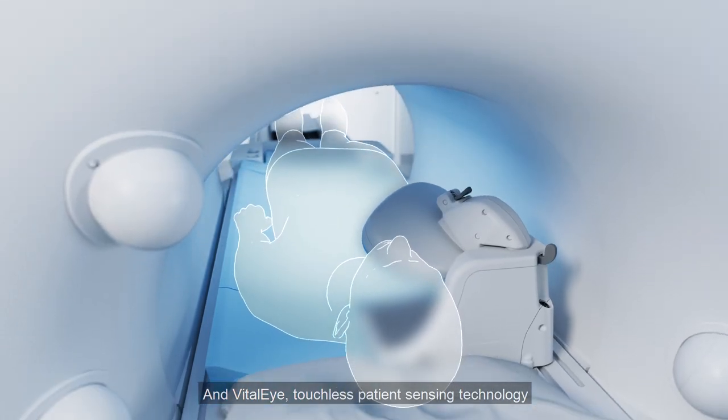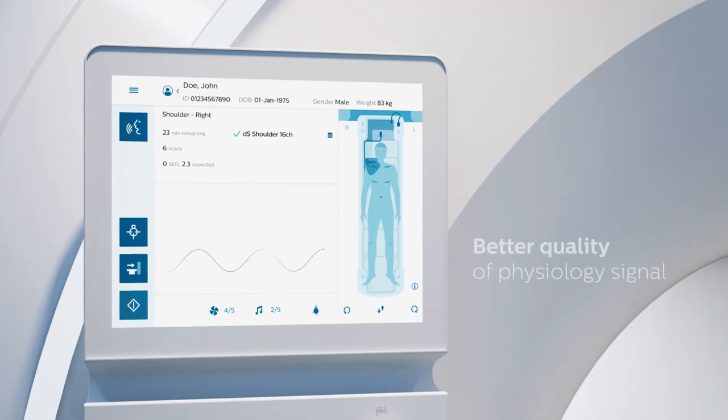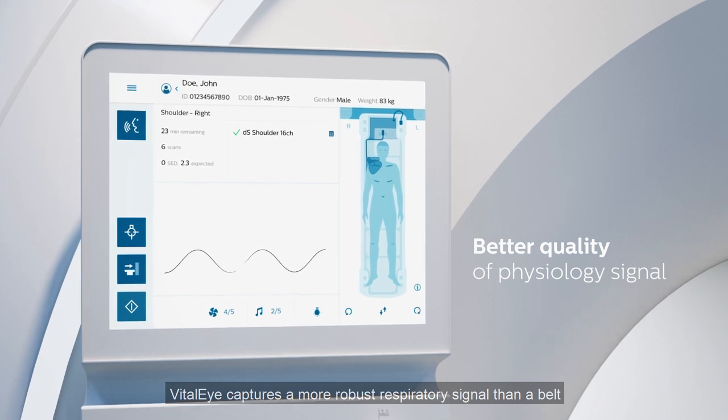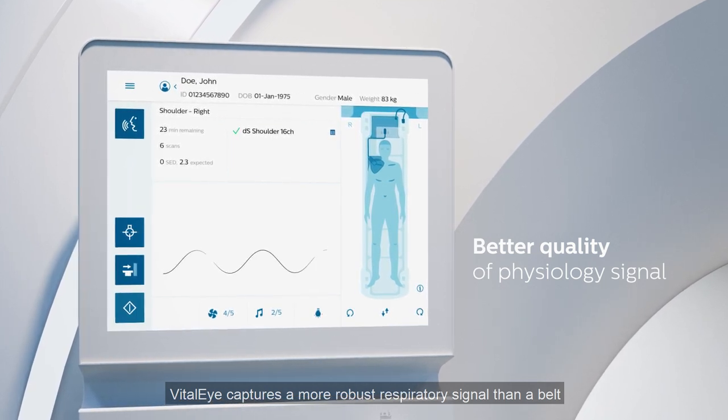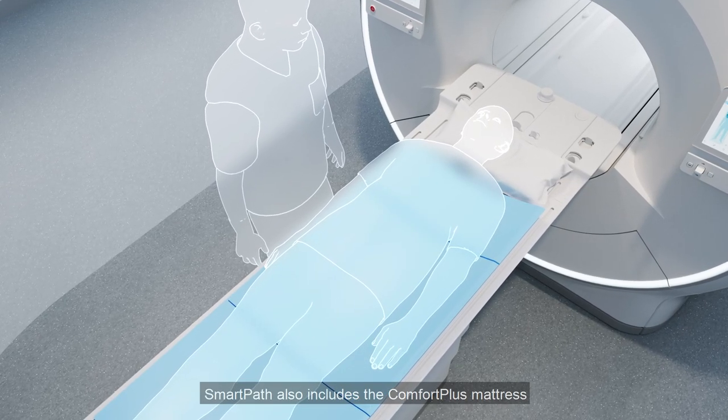VitalEye touchless patient sensing technology removes the hassle of manual respiratory belt placement. VitalEye captures a more robust respiratory signal than a belt, providing superior image quality.